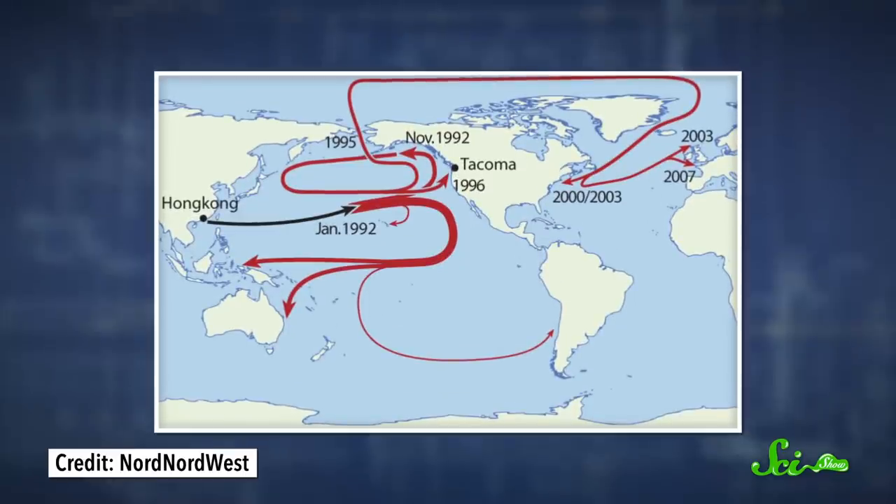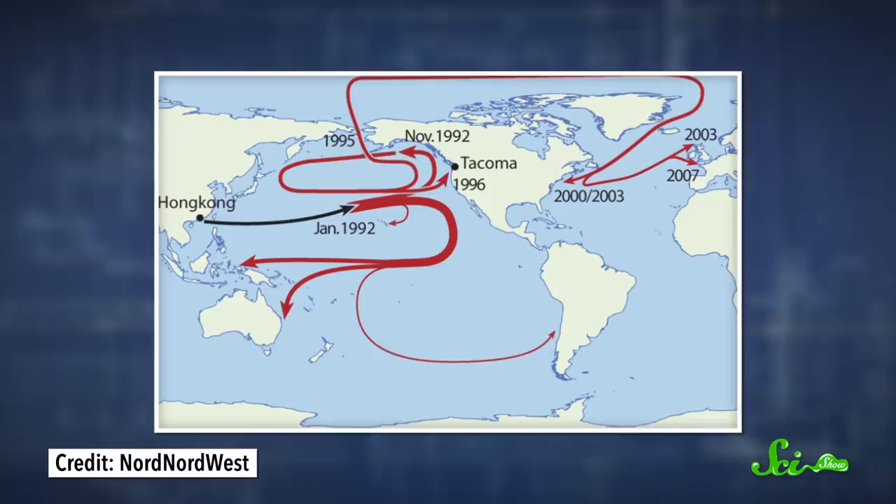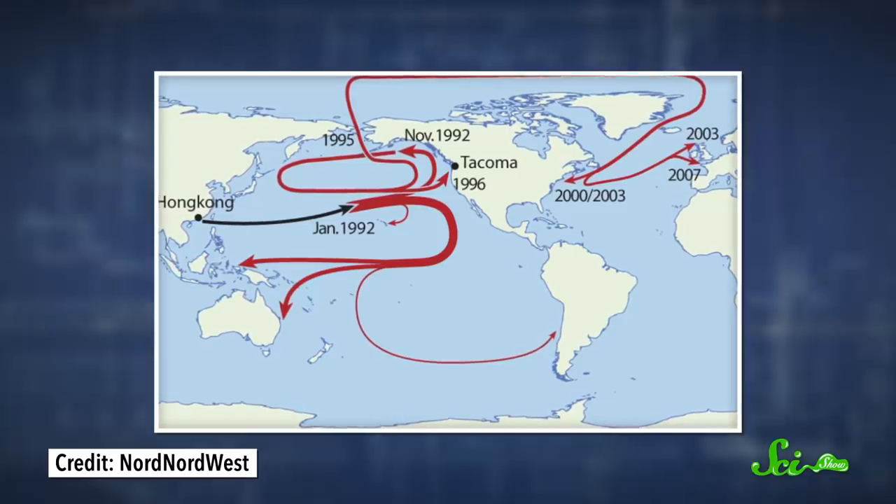Some ended up thousands of kilometers from the original spill site, as far north as Sitka, Alaska, or washing up in Scotland nearly 12 years later. Tracking and reporting floaty sightings became a worldwide citizen science project. Oceanographer Curtis Ebbesmeyer took the lead in tracing systems of ocean currents called gyres as they swirled between North America, Asia, and Europe.